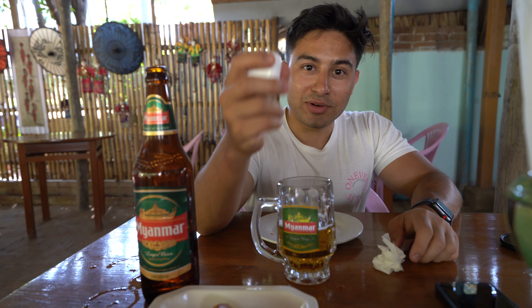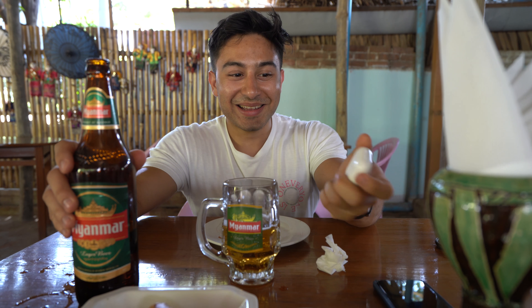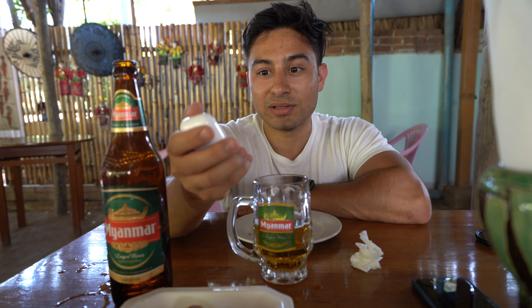This beer costs two Australian dollars. These AirPods cost 229 Australian dollars. So it really comes down to what you want more — over 100 beers or one pair of AirPods. No, but seriously, these are super expensive. However, because they're so versatile, I would definitely recommend grabbing a pair.